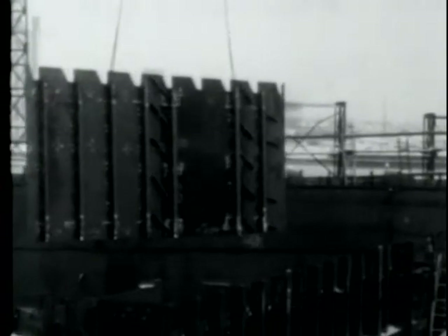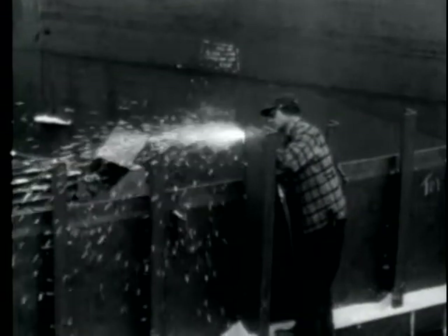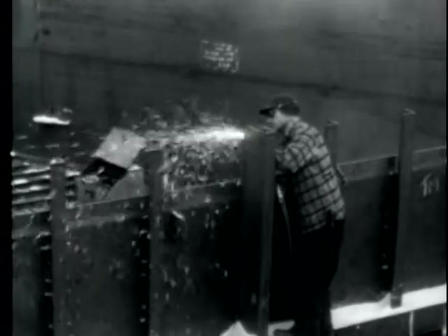Here, a prefabricated section is lowered into the hull of the platform to be welded into place as part of a wall. It is interesting to note that there were no unusually large sub-assemblies, as most of the fabrication was done on the platform during building. By May, the platform was nearing completion and was readied for launching.